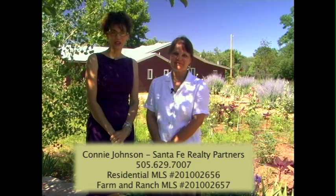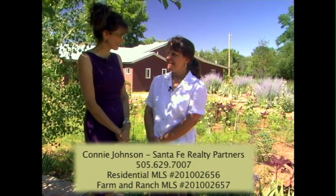Hi, I'm Debreana Mancini, and I'm in Ribera, New Mexico with Connie Johnson from Santa Fe Realty Partners, and we're looking at a listing that she has. You want to tell us a little bit about it?